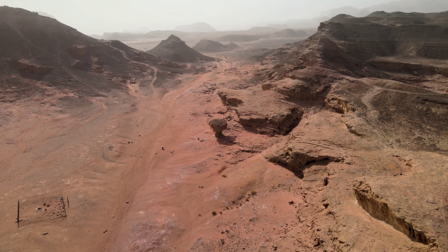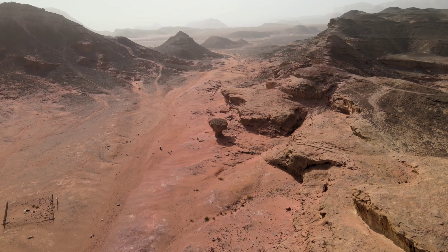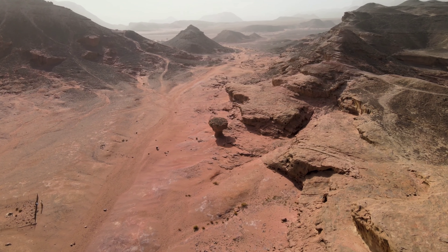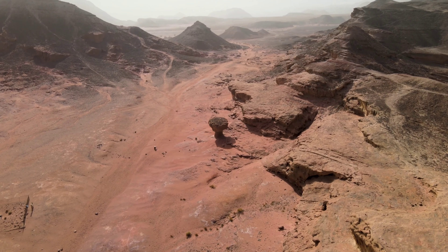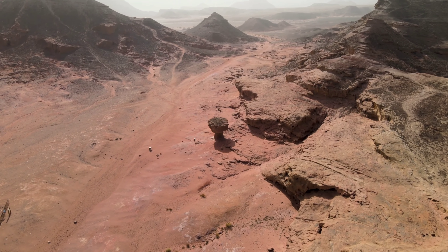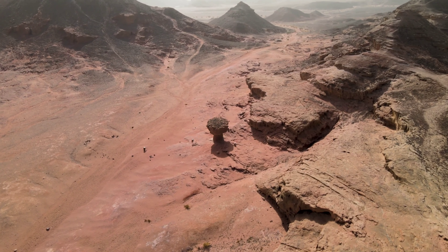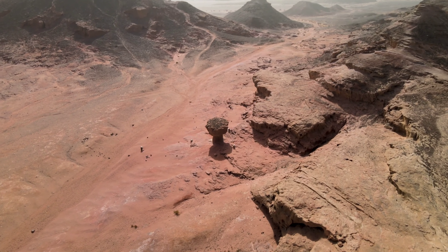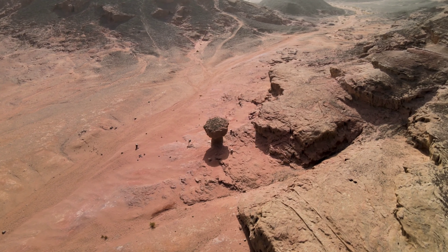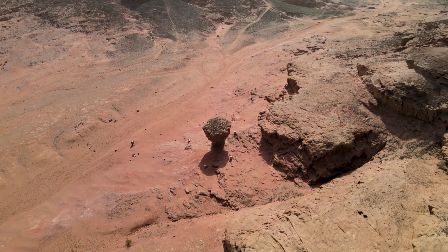A NASA rover exploring the foothills of a Martian mountain has found rippled rocks, offering scientists the clearest evidence yet of ancient water waves on the red planet. Curiosity, a car-sized robot that has been rumbling over Mars for a decade, took photos of the peculiar geology in mid-December. The rocks are like the undulating patterns one might find when the tide reels the ocean back from a beach, revealing wobbly tracks on the temporarily exposed sand.